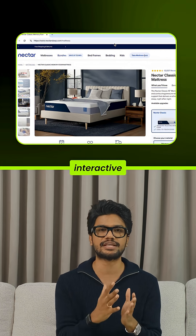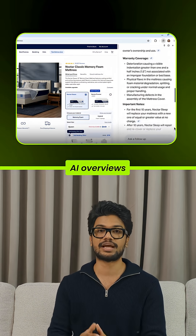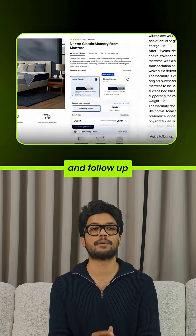Number five: every page is interactive. Chrome even suggests questions based on context, shows AI overviews in a side panel, and lets you follow up right there.